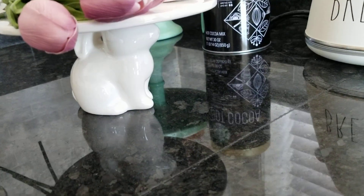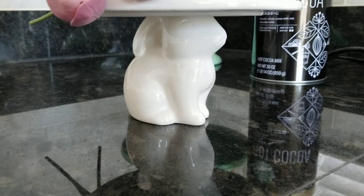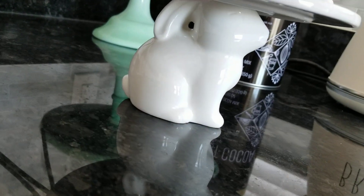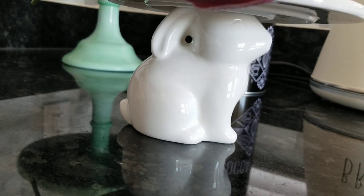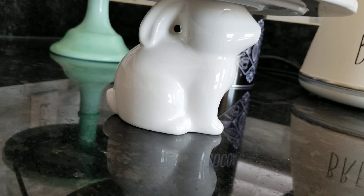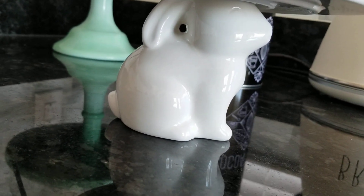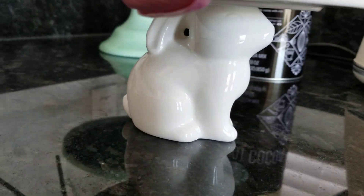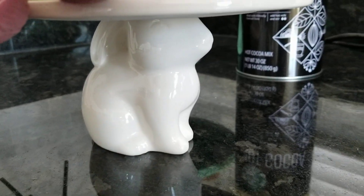Check out this cake stand! They had three different sizes — this one is the three dollar size, and they had a five dollar size too. The tray part is supported by a bunny figurine — how adorable is that? Of course I had to grab it up.